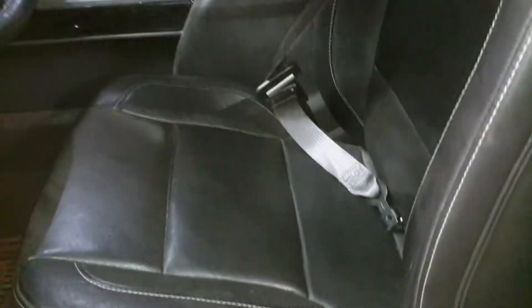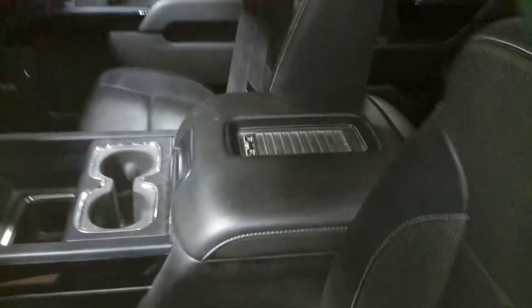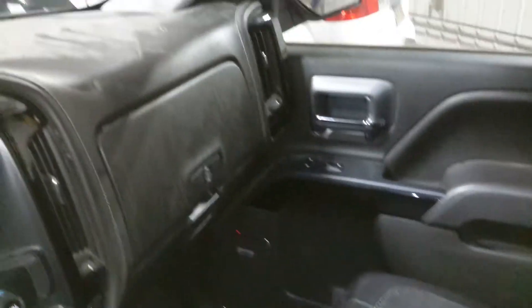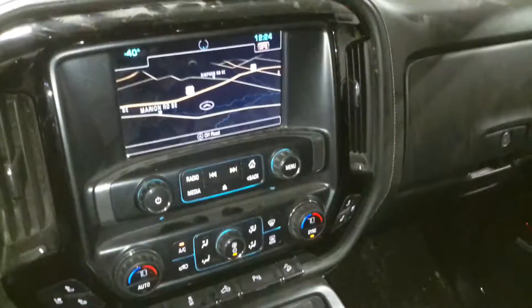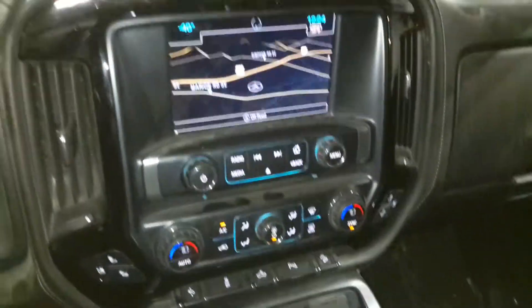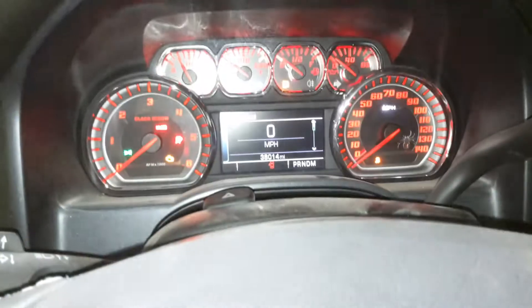Black interior, dual power seats, Bose, memory driver's seat. The liftoff body will be less airbags and wireless charging. Navigation, heated and cooled seats.